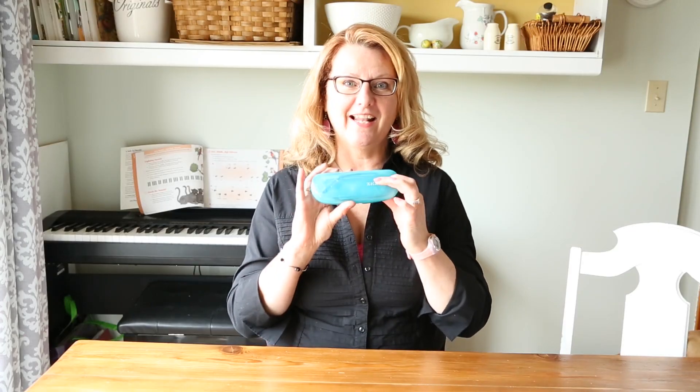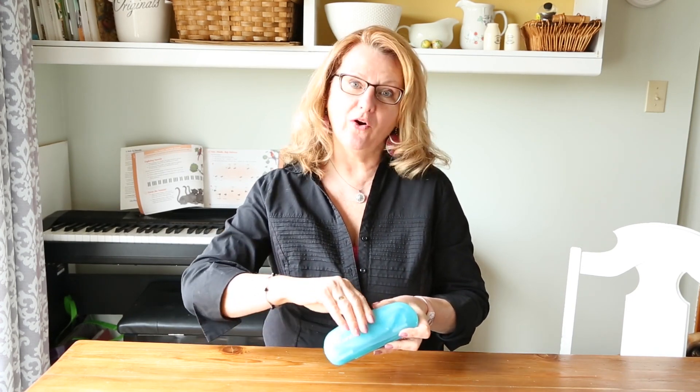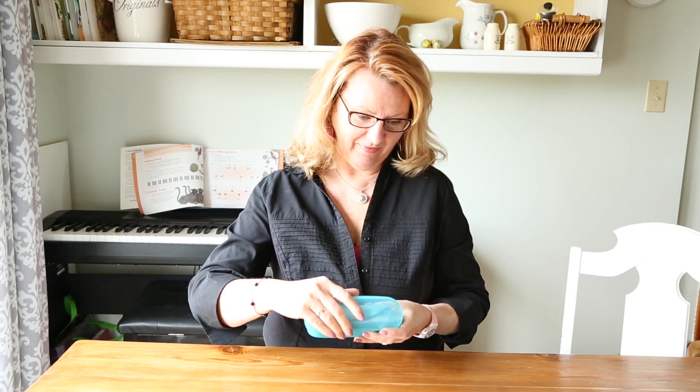Hi, I'm very excited to open these glasses from Zenni because I paid $690 for my regular glasses. These ones I ordered only cost $41.85 US — about $55 Canadian.